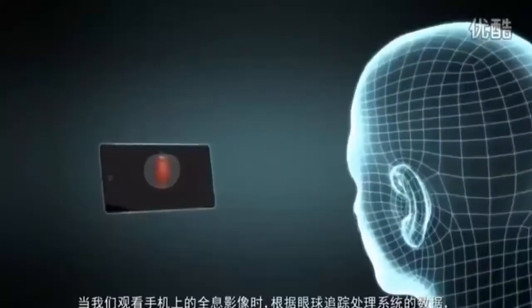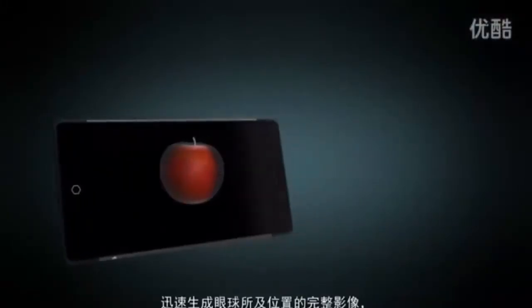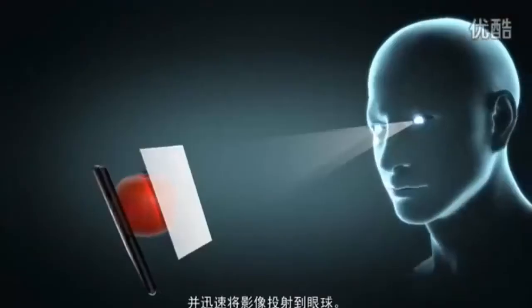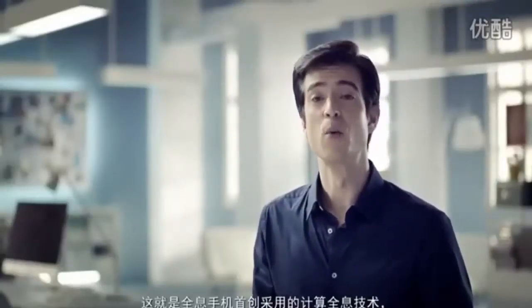This is very important. Our eye tracking system will adjust the hologram generated based on where your eyes are looking, and you'll immediately see the holographic effect. This is the world's first holographic smartphone with our pioneering eye tracking technology, an innovation dedicated to the smartphone application.